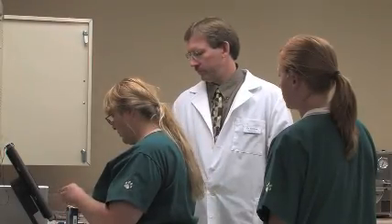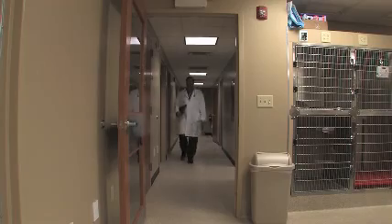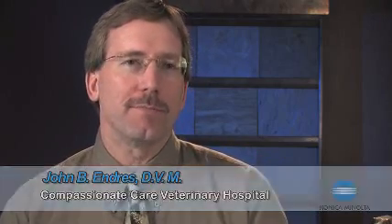Without a doubt, having digital capabilities is a nice technological benefit, and clients also see that as a big benefit. They look at it as you being technologically advanced and trying to practice the best medicine possible. Anything you can do to enhance that — it's the image that comes along with it, which is great — but it's also very important to do the quality work to deserve that image. And digital radiography helps that a lot.